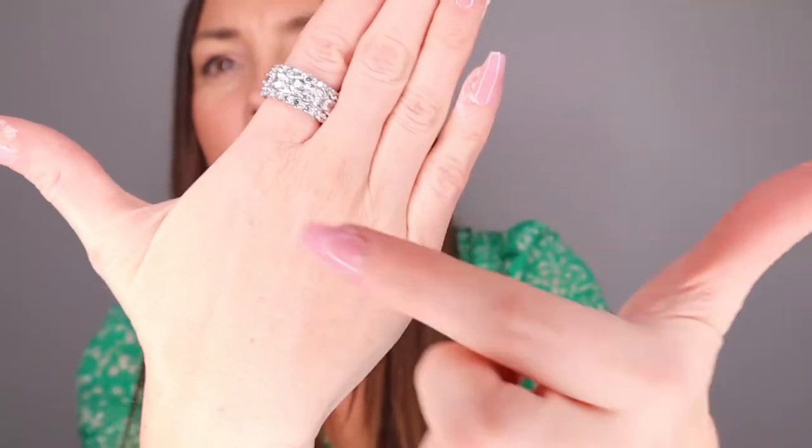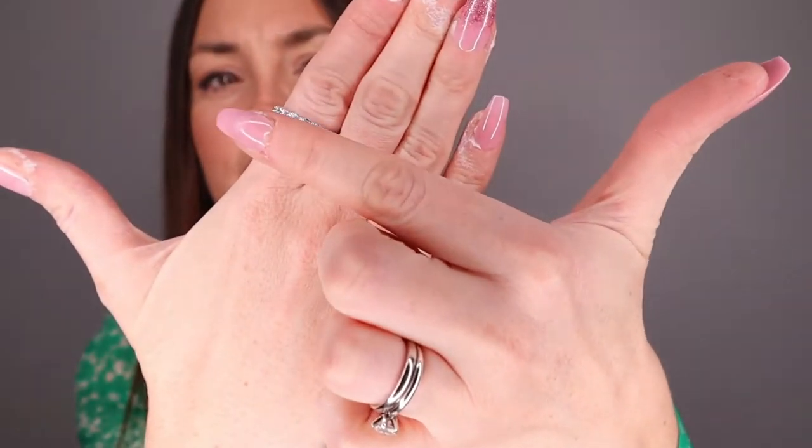I wanted to wear it on this finger. I love to stack all my rings. Today I just have my wedding ring and wedding band, but usually I wear a lot of rings on this side. What I love about Italo Jewelry is that the quality is amazing — they really take care that your jewelry always looks impeccable. They also have free shipping worldwide, so you can purchase from anywhere in the world.